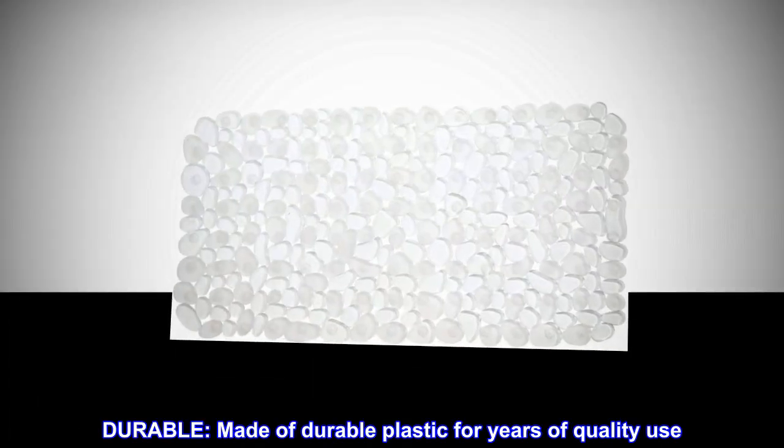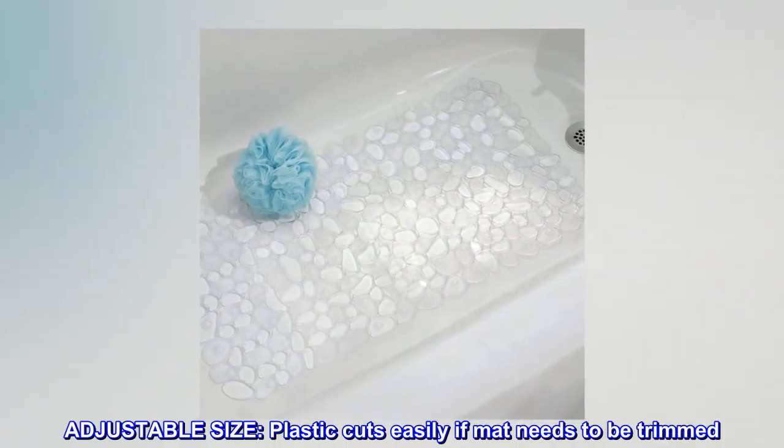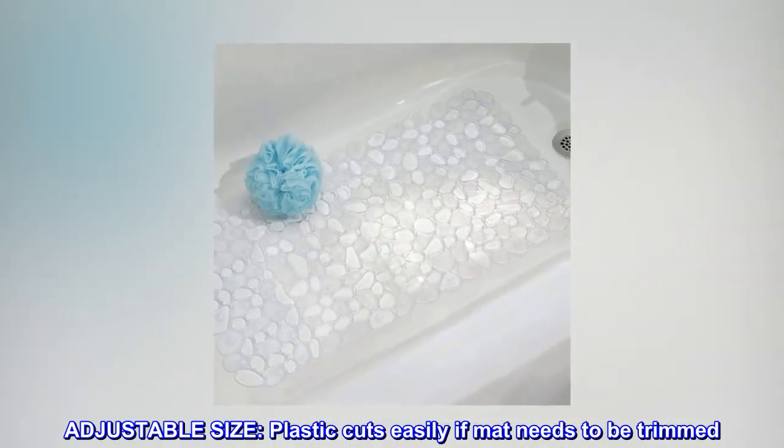Durable. Made of durable plastic for years of quality use. Adjustable size — plastic cuts easily if mat needs to be trimmed.